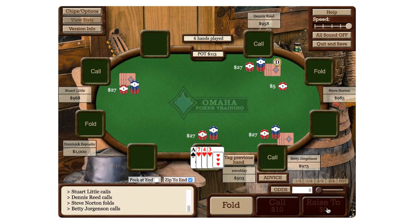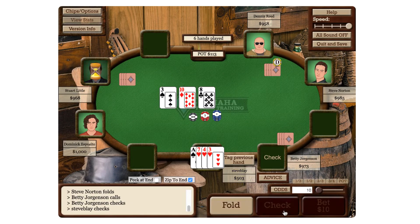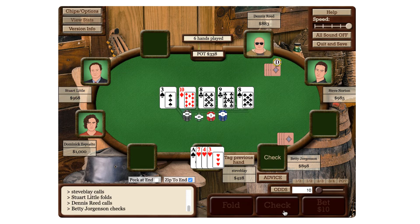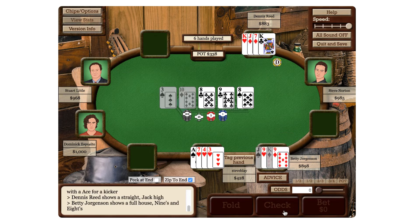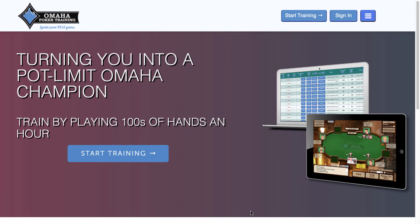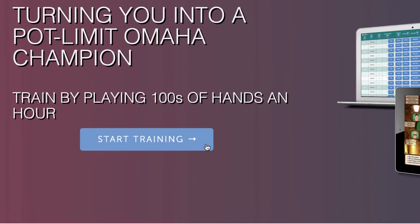Omaha Poker Training provides the fastest, most enjoyable way to learn how to play Pot Limit Omaha and rapidly improve your skills. Whether you're a novice or experienced player, you'll find what you need at OPT. Try it out for free now by clicking the Start Training button.